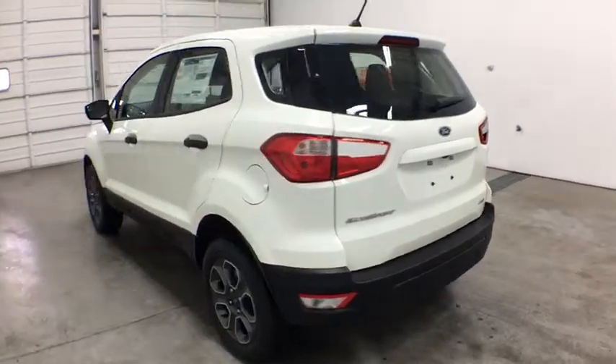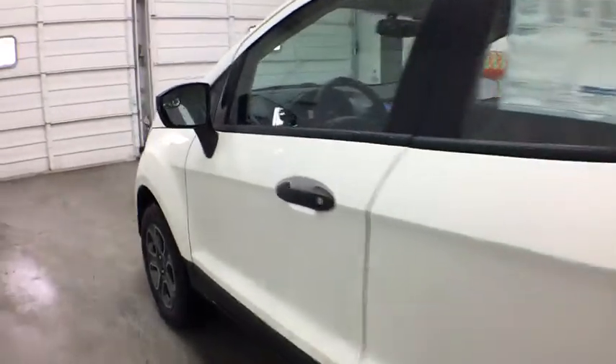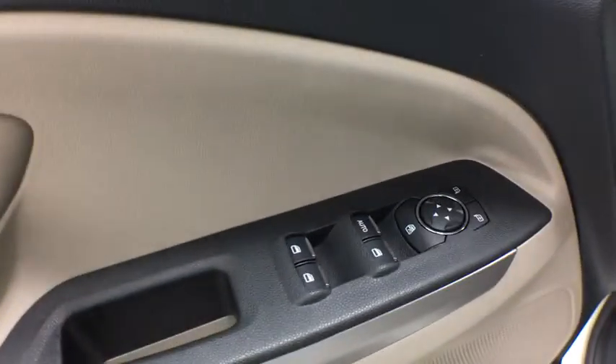Aluminum wheels, floor mats, four-wheel drive, cruise control, four-wheel disc brakes, rear defrost, AM FM stereo radio, power door locks, MP3 player, child safety locks.